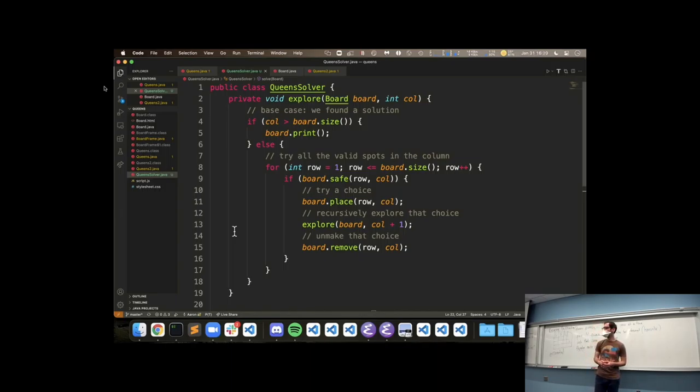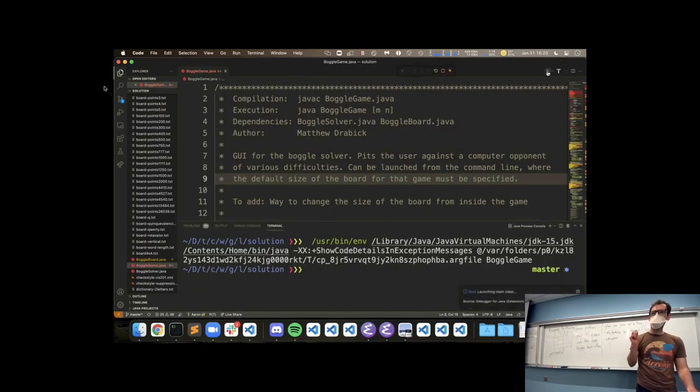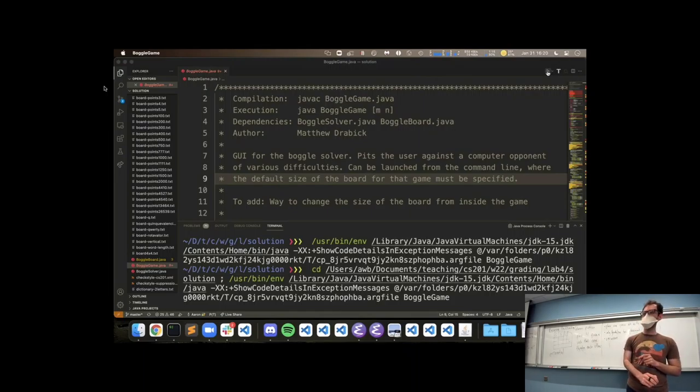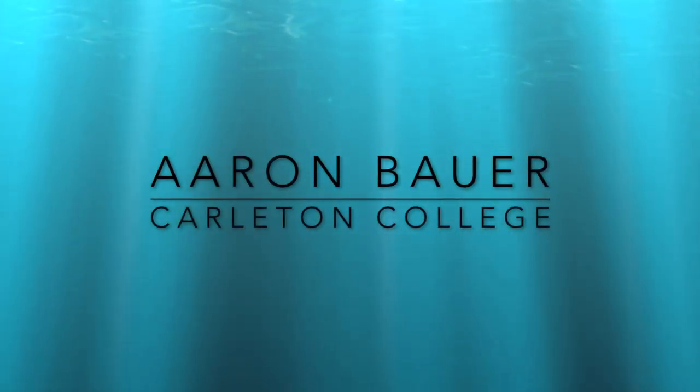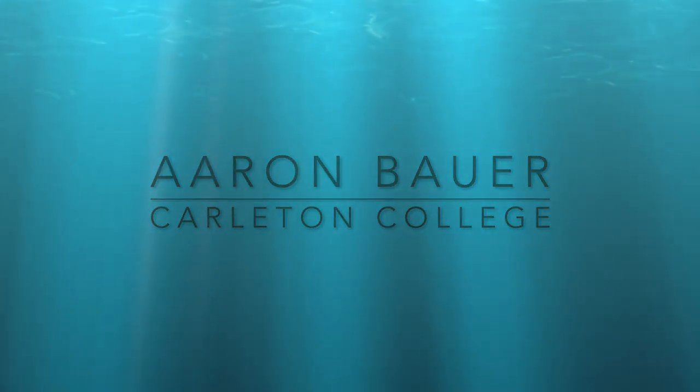Questions on recursive backtracking? We'll have some chance to practice next time. For the upcoming Lab 4, you'll be implementing a recursive function that finds valid boggle words — given letters on the boggle board, what valid dictionary words can we find. Recursive backtracking is a very nice way to do this. The quiz is not out today; it will be out tomorrow and due Thursday, so it's not due the same day as the Lab 4 check-in post, which is due Wednesday. Lab 4's write-up will be posted later today. Office hours in a few minutes — see you Wednesday.